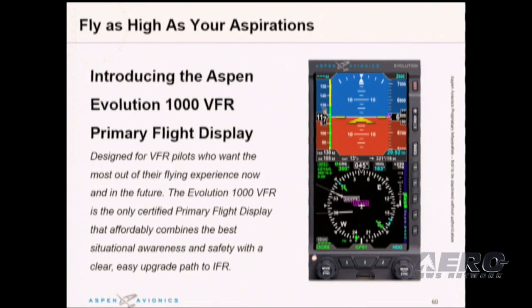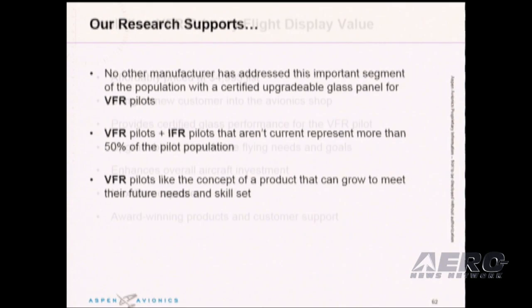So why did we decide to invest in the VFR display? We've done a fair amount of research over the past year, and it told us no other manufacturer has addressed this important segment with a glass panel solution that grows with a pilot's needs and flying goals. Both VFR pilots and non-current IFR pilots surprisingly represent over 50% of the flying population. Aspen is providing a pathway for an affordable and upgradeable glass panel solution for these pilots who have been largely underserved, and we believe they will like the notion of a product that can grow to meet their future needs.